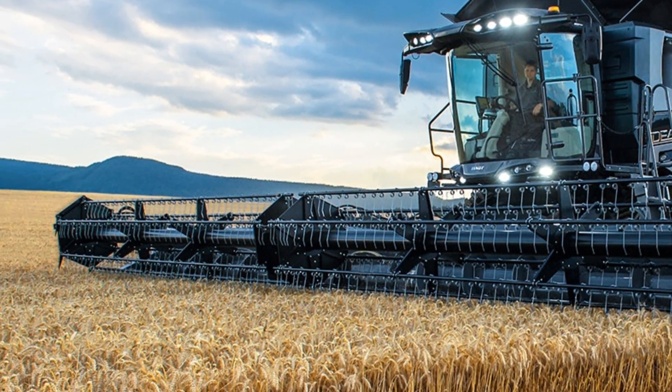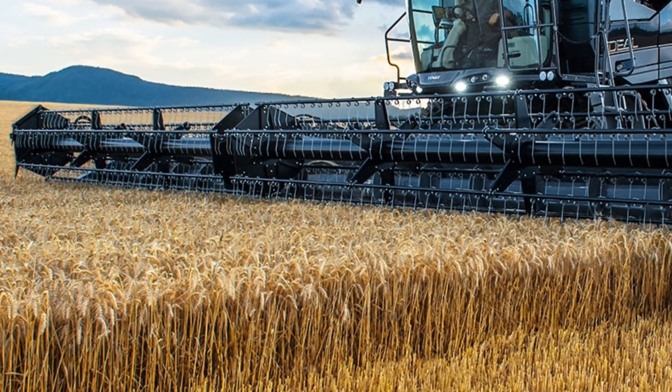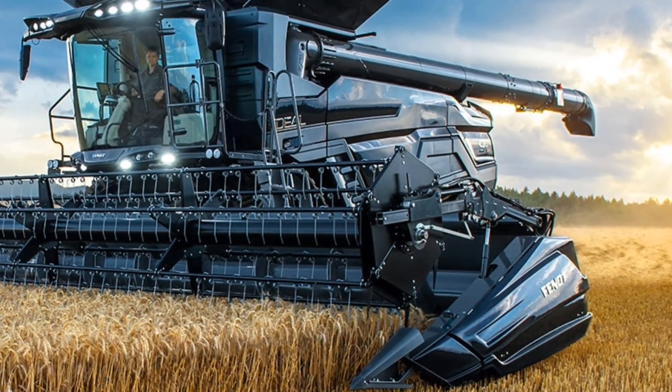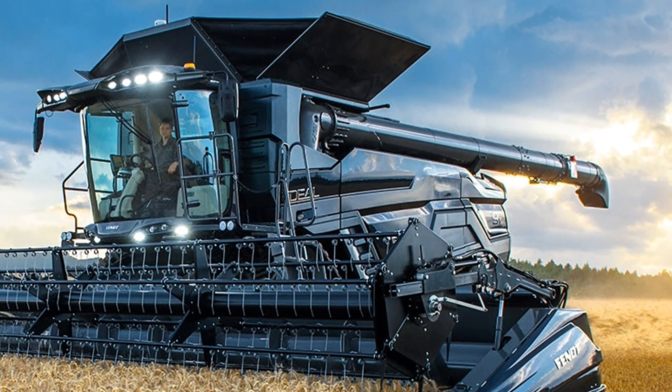Overall, the 2025 Agco Ideal Combine is an absolute powerhouse in the field. With its blended power, efficiency and smart technology, it's designed to help farmers tackle large-scale operations with ease. Whether you're harvesting wheat, corn or any other crop, the Ideal Combine offers the performance, capacity and precision you need to get the job done right.